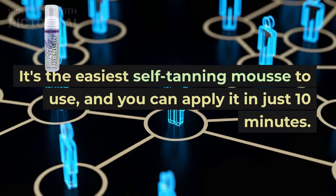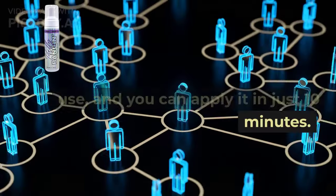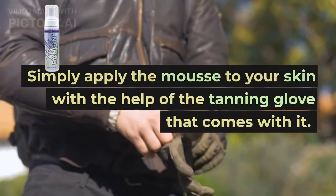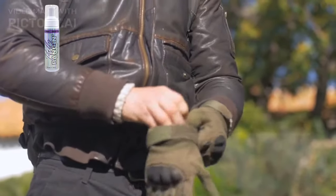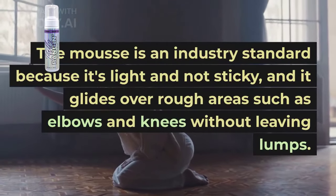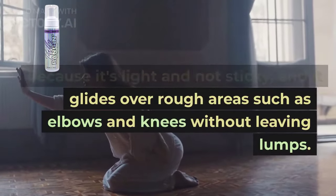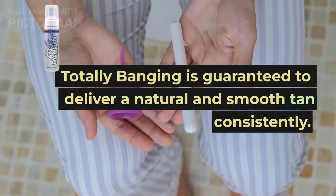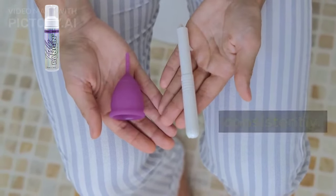It's the easiest self-tanning mousse to use, and you can apply it in just 10 minutes. Simply apply the mousse to your skin with the help of the tanning glove that comes with it. The mousse is an industry standard because it's light and not sticky, and it glides over rough areas such as elbows and knees without leaving lumps. Totally Banging is guaranteed to deliver a natural and smooth tan consistently.